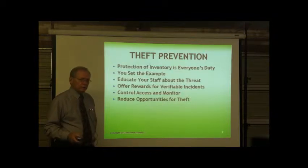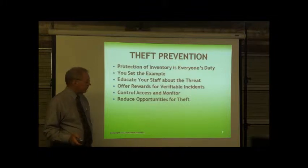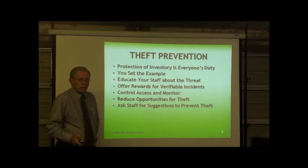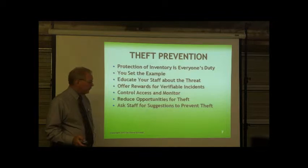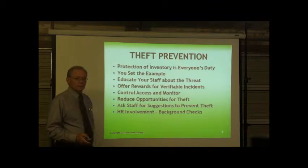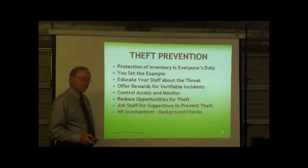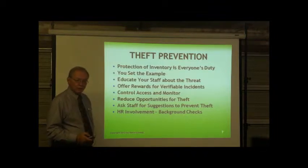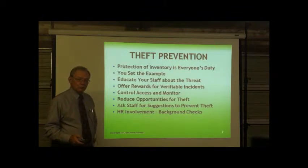Thieves will always look for an opportunity to take advantage — don't create those windows of opportunity. Ask your staff for prevention ideas; they may see something you don't, and they'd be glad to help you plug the holes. Get HR involved. Do background checks before you hire people. You may want to do periodic background checks of people working around inventory, or send people on vacation and see what's going on. 95% of companies do suffer some sort of internal theft.